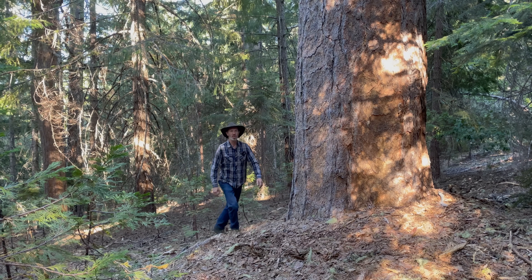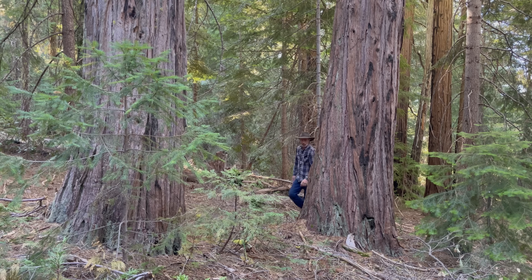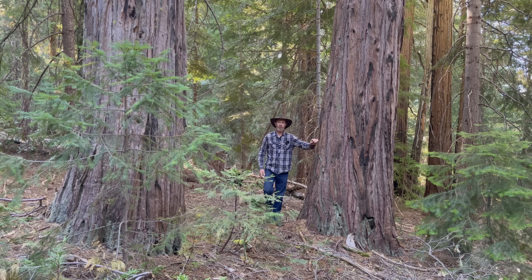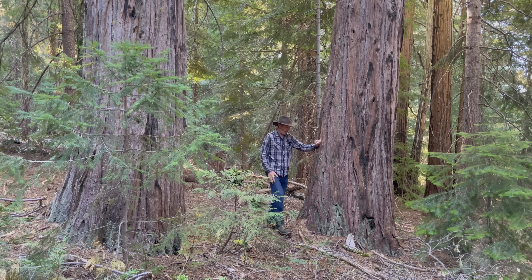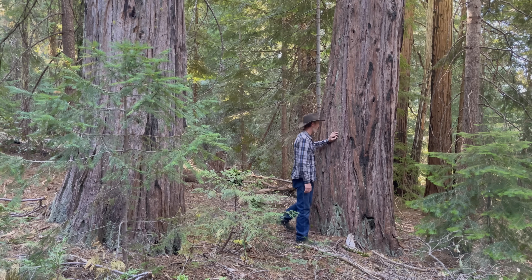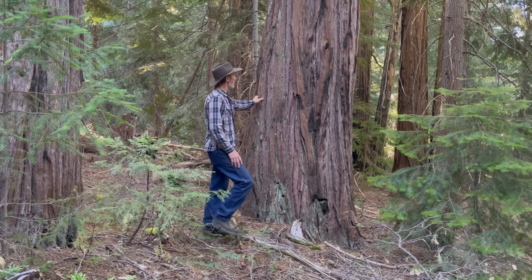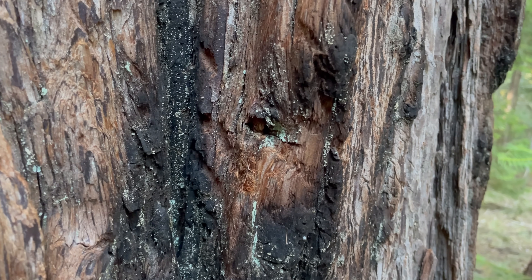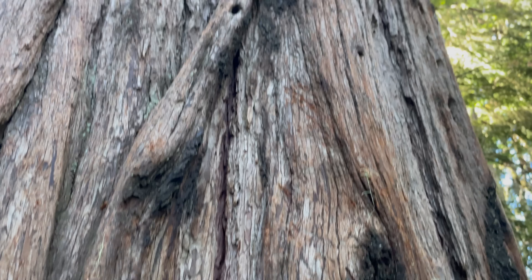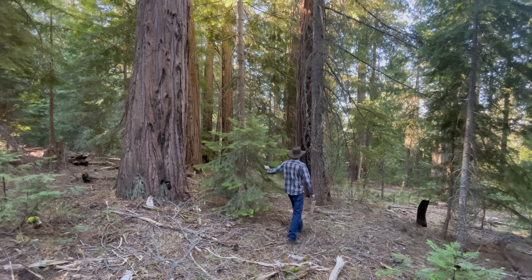These massive ponderosas that are still alive probably aren't going to last much longer. If you look at the older trees that have been here hundreds of years, like these incense cedars, you'll see char on the lower base of the trees. Just about every one of these cedars has char at the base. This one has bear claw marks, some up there too. All of these cedars are charred.